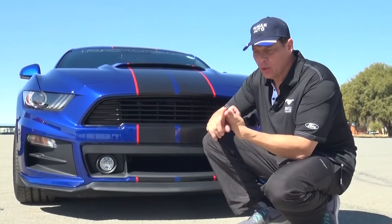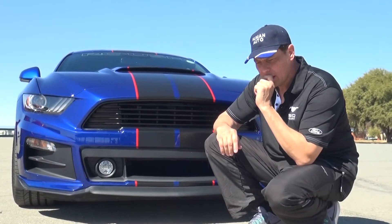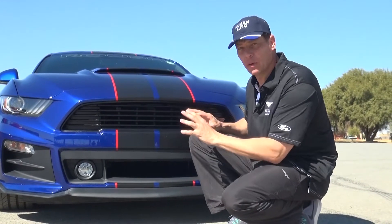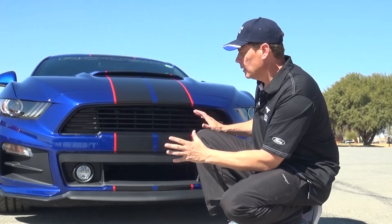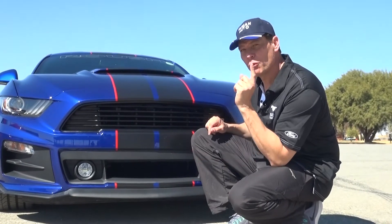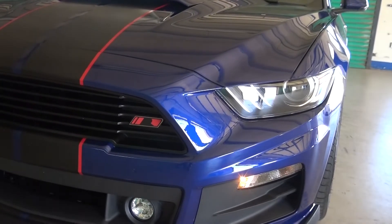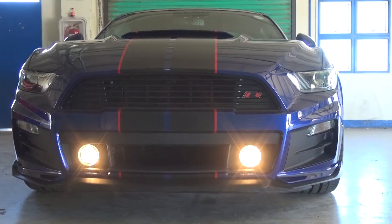So, we had the good Mustang and we had the bad Mustang. I wonder if you get an ugly Mustang — not ugly in terms of looks, don't get me wrong, this is beautiful, but ugly in terms of power. Remember the old western movie, The Good, the Bad and the Ugly? The ugly guy was the scariest.